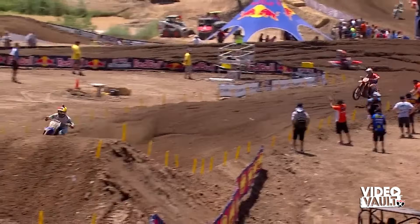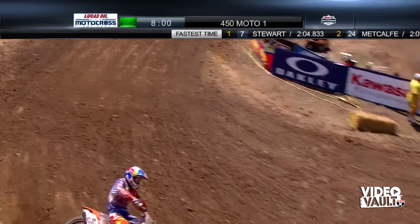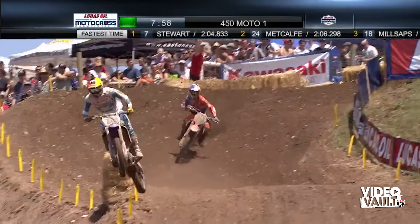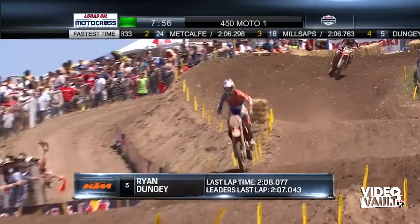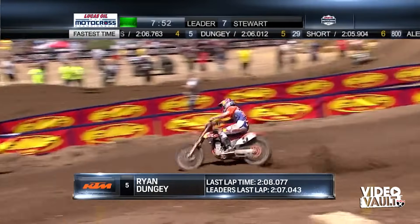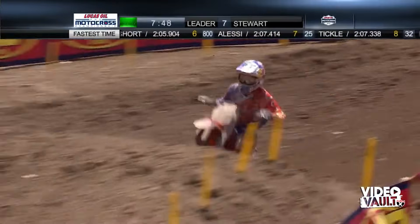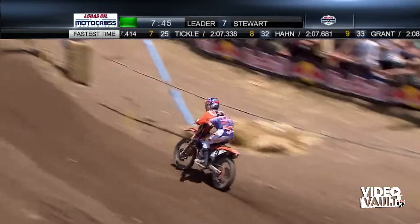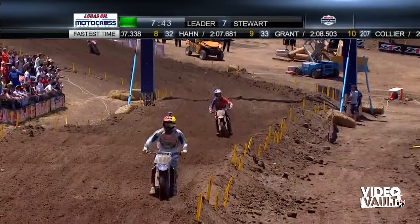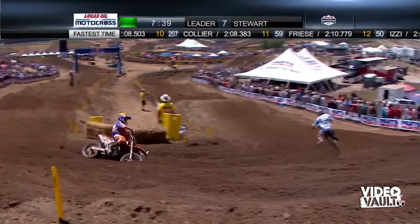Dungey is on the move at 16 seconds off the lead, last time around running a 2:08. Look at the clock at the top of the screen — eight minutes before we throw out the two-lap board. They're doing lap times a little over two minutes, so probably around four or five laps left. If you're Millsaps in third with only a small gap over Dungey in fifth, you know you're going to have a battle on your hands before this one is over.